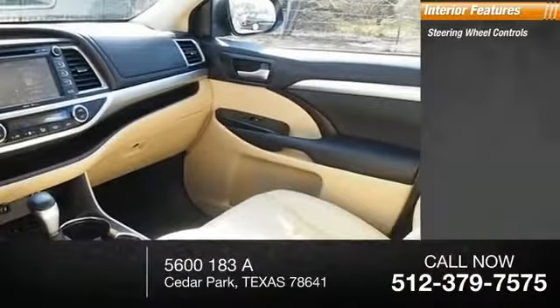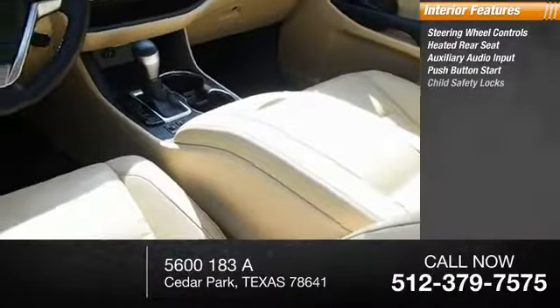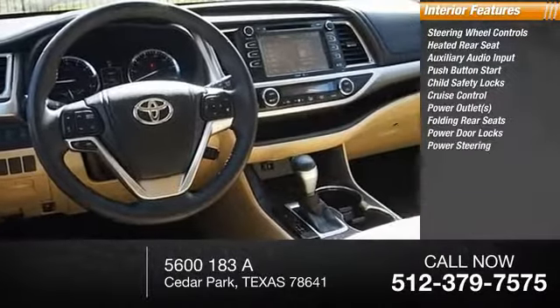Inside you'll find steering wheel controls, heated rear seat, auxiliary audio input, push button start, child safety locks, cruise control, power outlets, folding rear seats, power door locks.